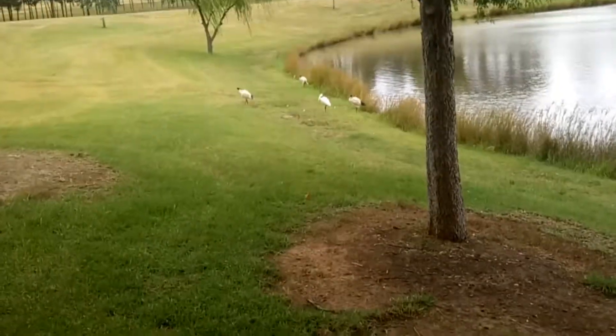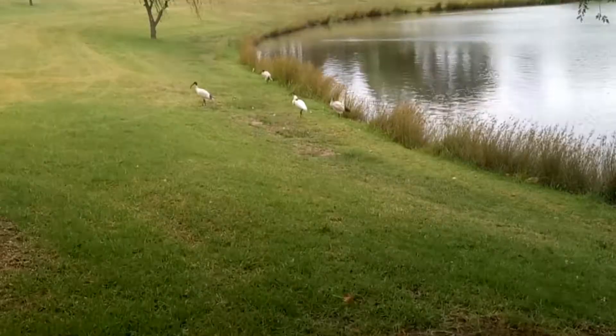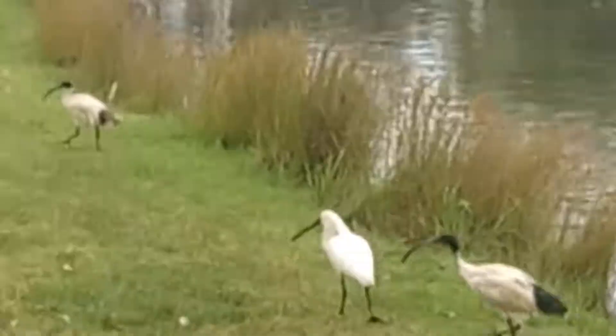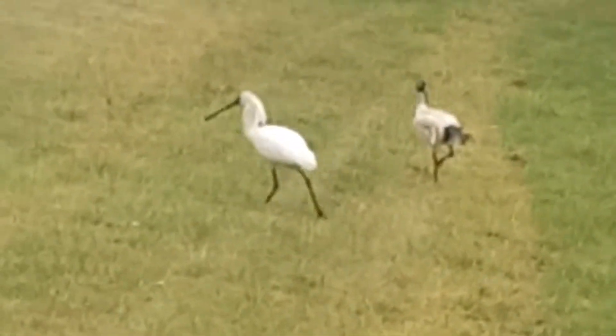And finally, over here there's a royal spoonbill in the middle of these three Australian white ibises. Notice how its head is extra flushed — it's breeding season. Did you see it poop just there?